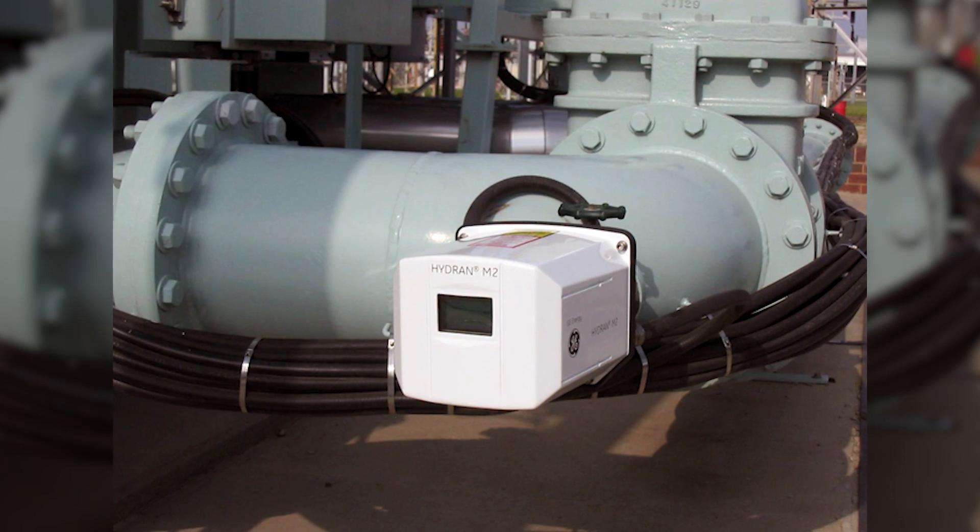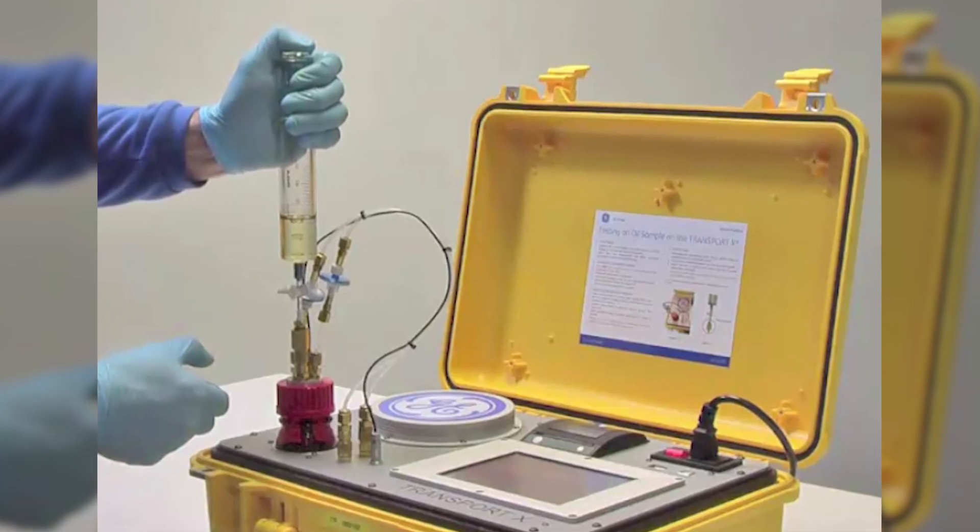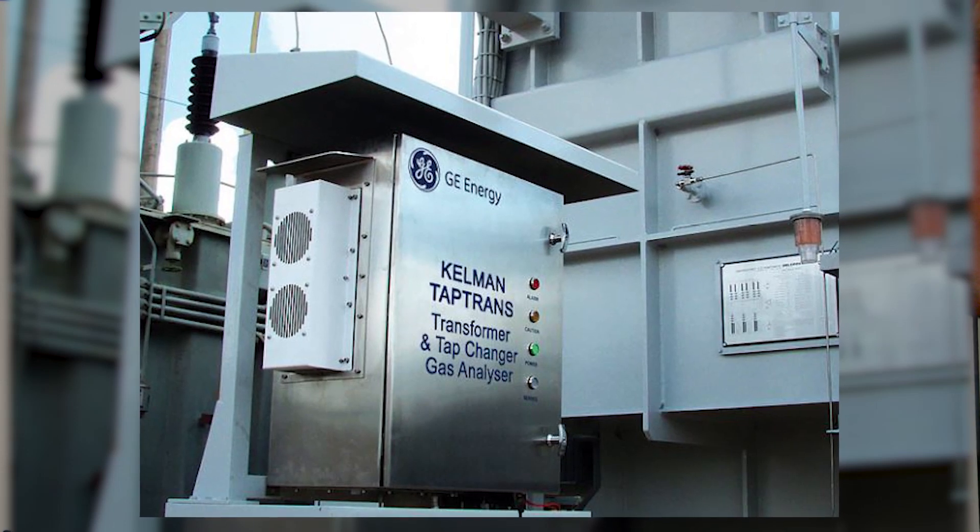However, GE was one of the first vendors to introduce portable and online DGAs aimed at unlocking the potential of true condition-based monitoring.